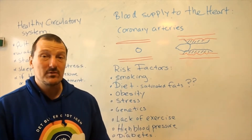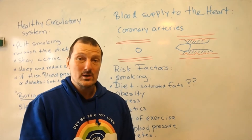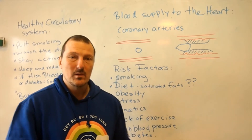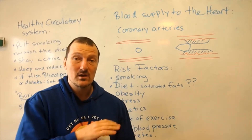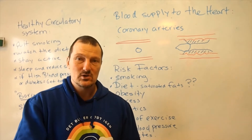Coronary heart disease is one of the things that kills a lot of people in the Western world. We don't take that good care of our hearts and that ends up killing a lot of people. Be aware that what I'm covering now is just the syllabus and a little extra — none of this is medical advice. I'm not a doctor, just a science teacher.